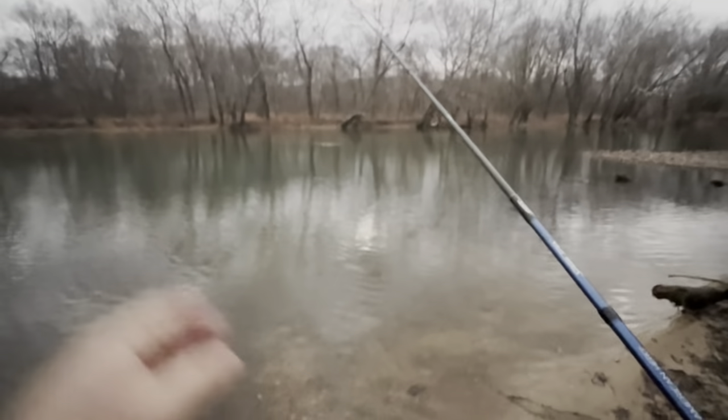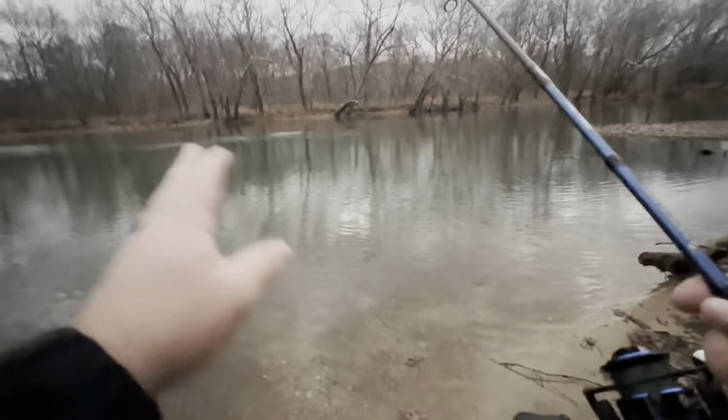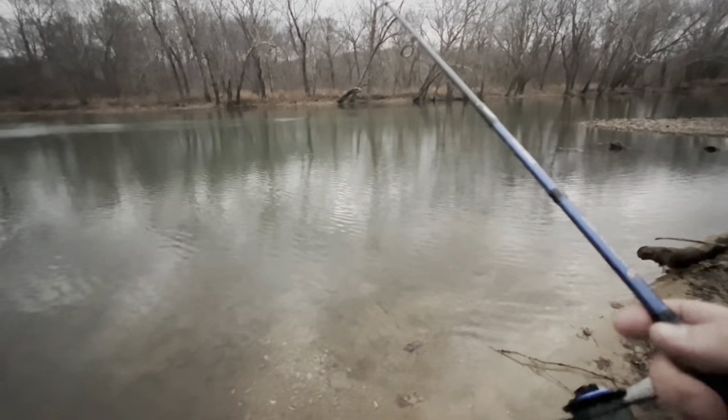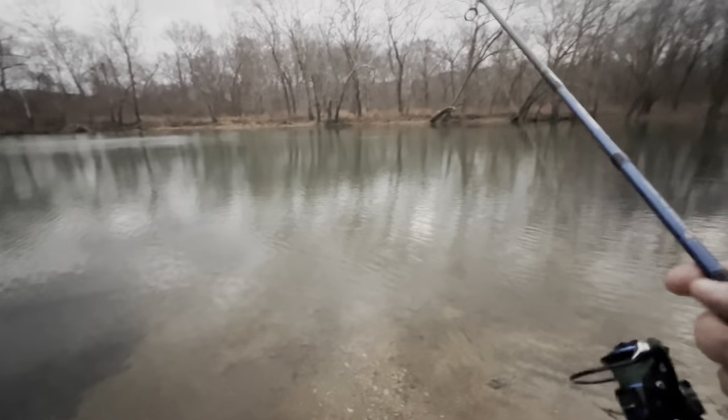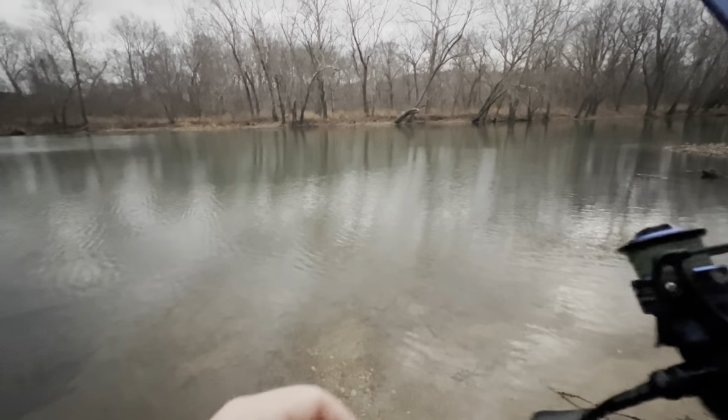Right now it's like the calm before the storm — there is a huge storm coming in. It's kind of calm, but the wind's starting to pick up a little bit. It's going to get windy, supposed to get like 45 mile an hour wind gusts today. Came down here to see if the fish are biting this morning, and there we go — got one! Feels like a pretty good one too.